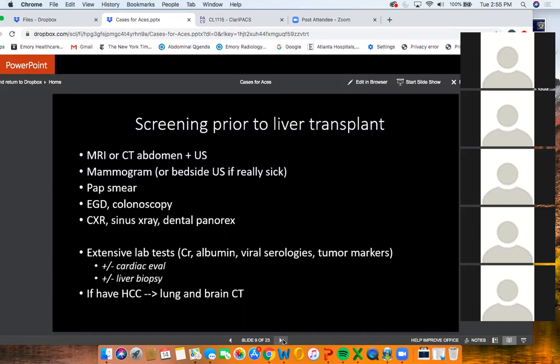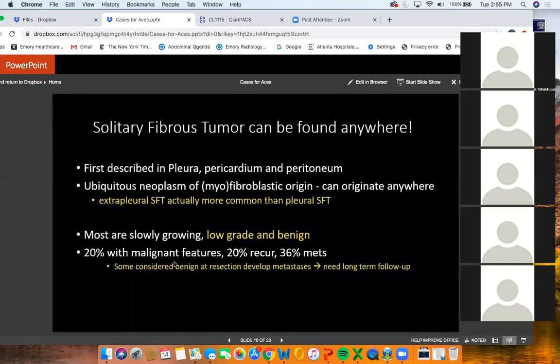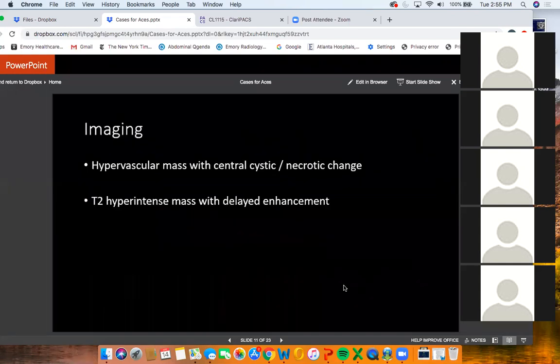A few words about solitary fibrous tumors: they can be found anywhere, though they were originally described in the pleura. Extra-pleural solitary fibrous tumors are actually more common than pleural ones. Most are slow-growing, low-grade, and benign — they're in the sarcoma family but considered mostly low-grade — however 20% will have malignant features and 30% will metastasize, so they need long-term follow-up. Importantly, they can present with hypoglycemia, which is called Doege-Potter syndrome.